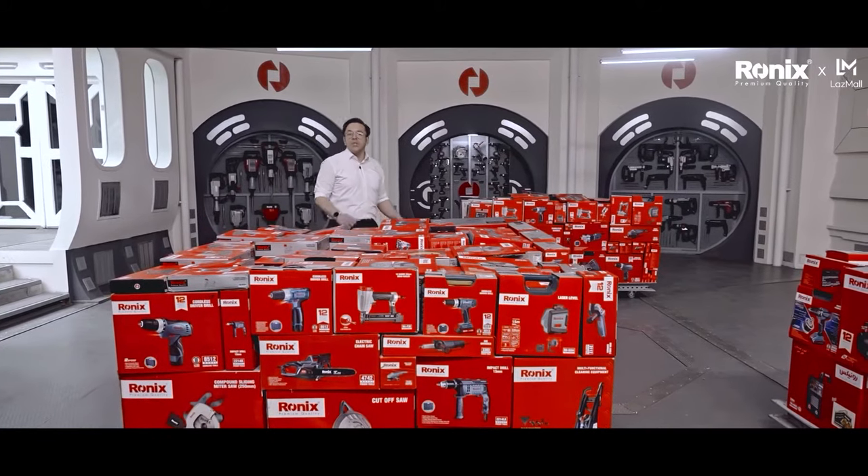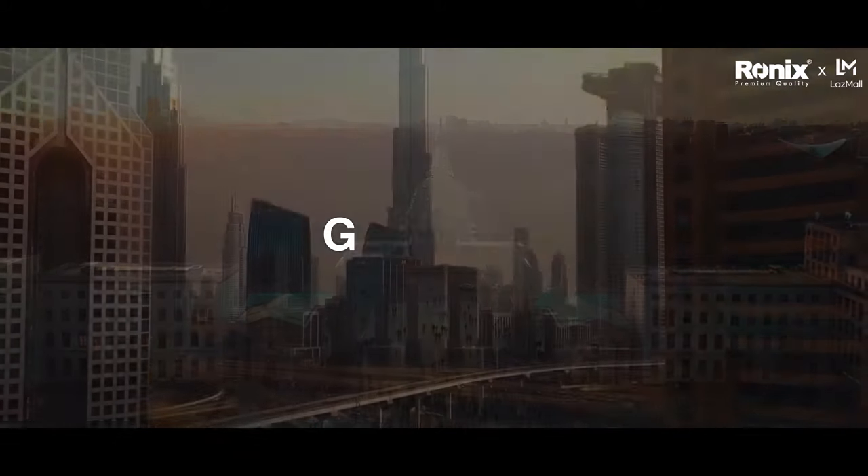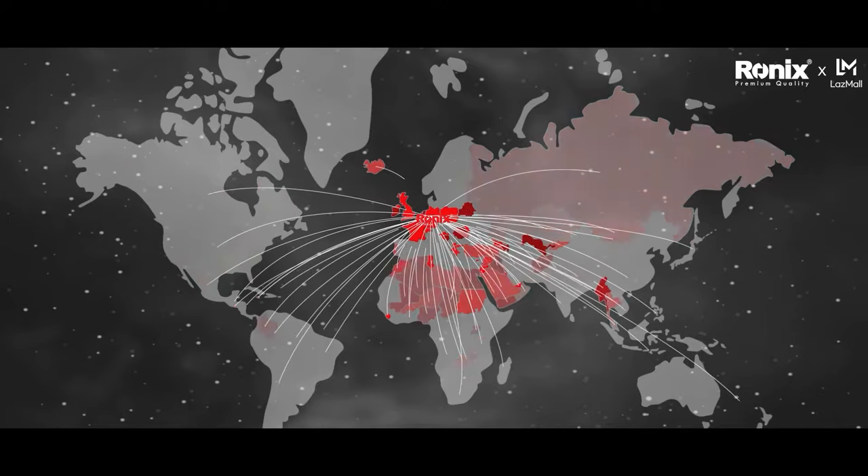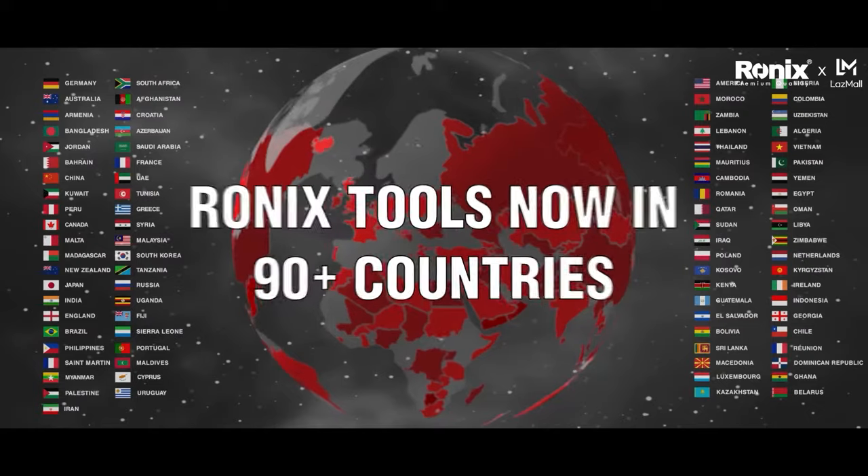Ronix is a German tool brand with three offices located in Germany, UAE and China that supplies industrial tools in a full range all around the world.